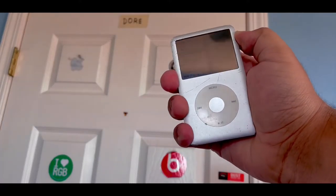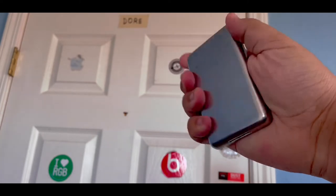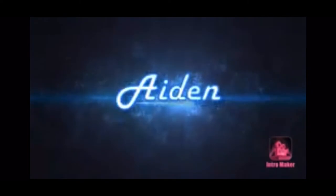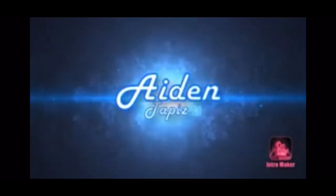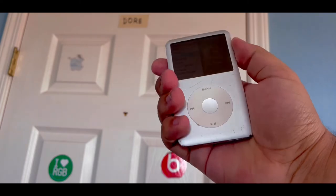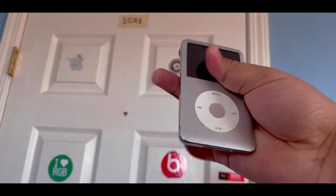The iPod Classic is one of the most iconic devices made by Apple, and let's see how it holds up today in 2022. The iPod Classic I have right here is the 6th generation. It's 120GB, and this is actually the one that I had as a kid.